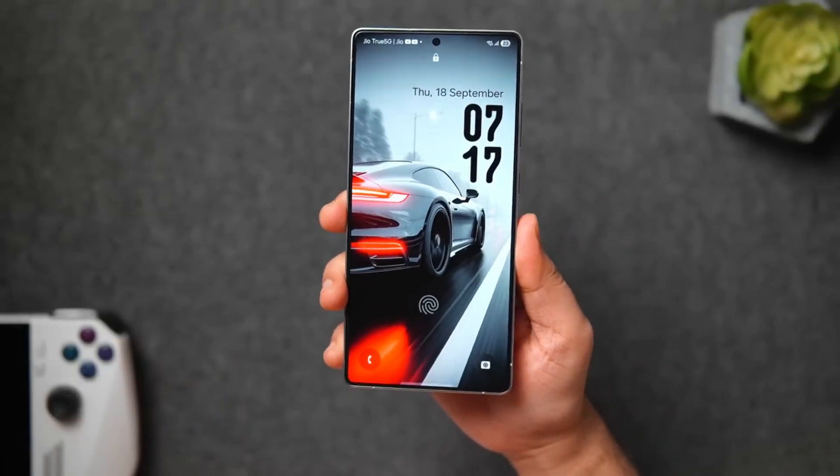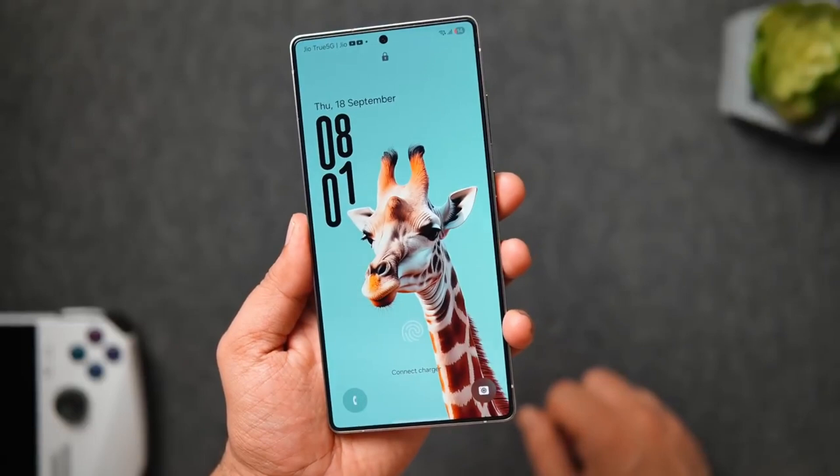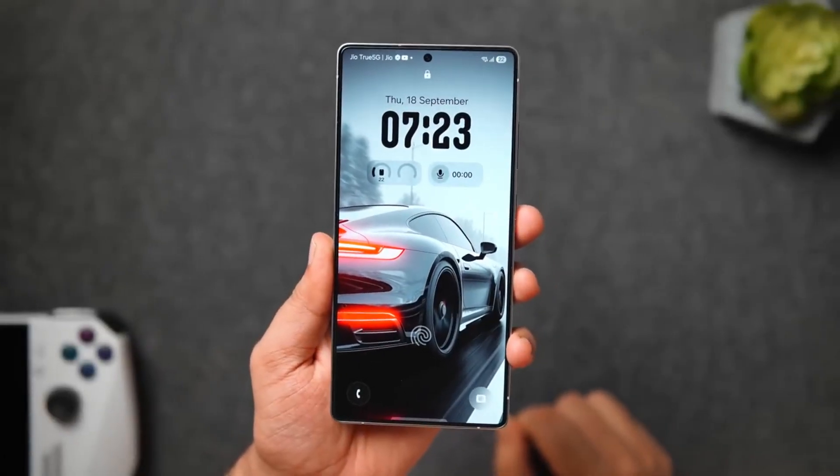Hey everyone, Alex here, welcome back to Smart Reviews. I've been living with One UI 8.5 for over a week now, testing it across the Galaxy S25 Ultra and the Z Fold 6, and trust me, this version is quietly one of Samsung's biggest steps forward in years. Let's dive right in.